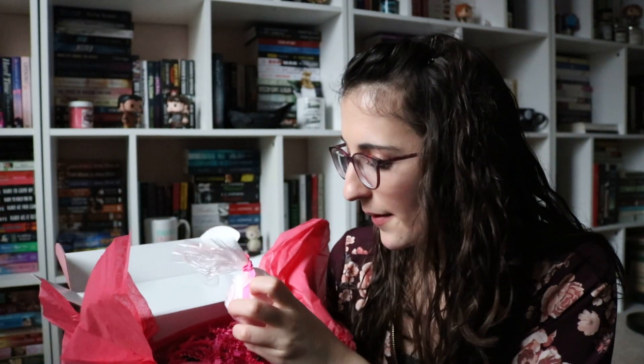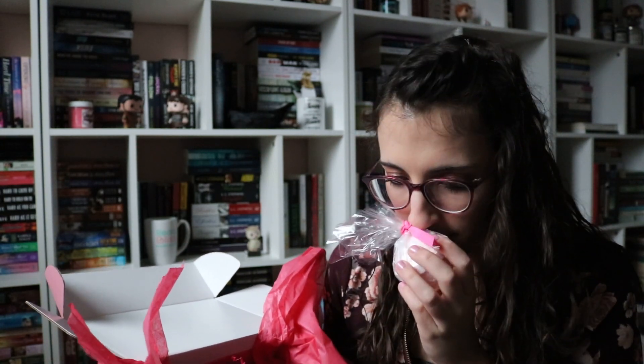Next is a bath bomb. I don't think we got this much bath stuff in the last box — I remember getting a bath bomb but not other stuff. This one is Sugar Plum Fairy — oh, that smells delicious, like sugar plum. I'm honestly going to have to take a bath. And then there's another bath bomb: it's a crown and it says there's a princess toy inside. I can't smell it through the plastic but it's a pink crown, which is fun and goes with the whole fairy tale theme.